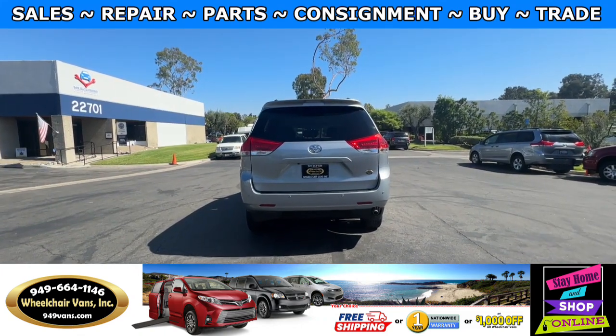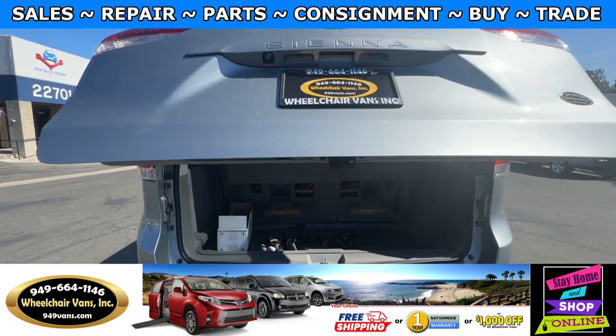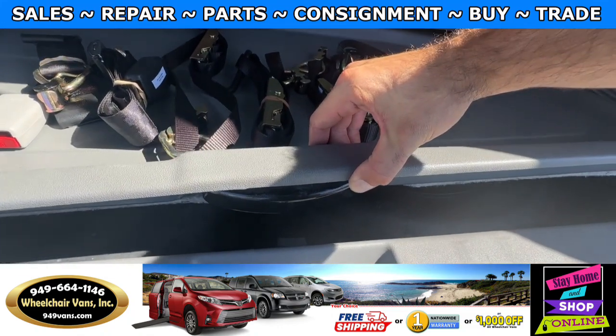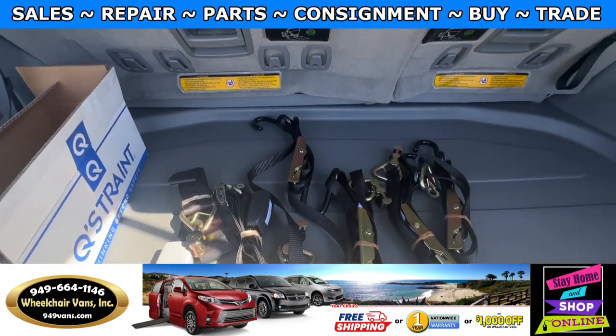Let's go ahead and check out the rear hatch. This one is going to have the automatic liftgate. It will also have a backup camera. And on the bottom here, you'll have room for your spare tire. And as you can see, we provide everyone with a set of manual straps.